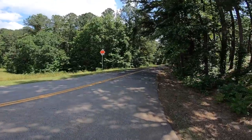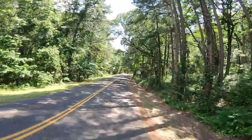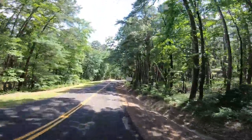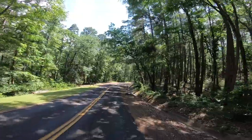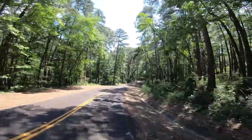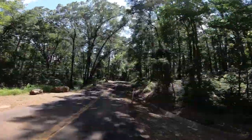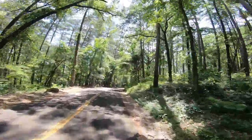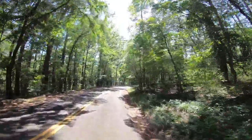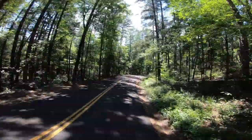It'll get quieter as we get away from the road, thanks to all these big old pine trees. Daingerfield State Park is about five miles outside of Daingerfield, Texas. Daingerfield, Texas was named after a military officer who was killed in a battle with Native Americans sometime around 1820. And Daingerfield State Park was constructed by the CCC during the New Deal era. And it is a beautiful little park.